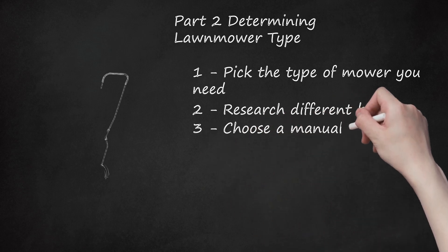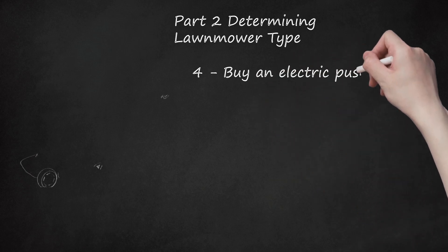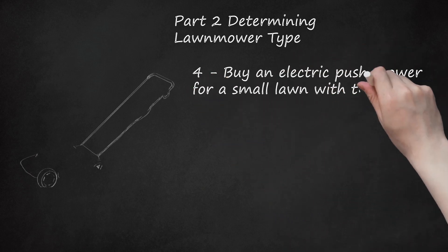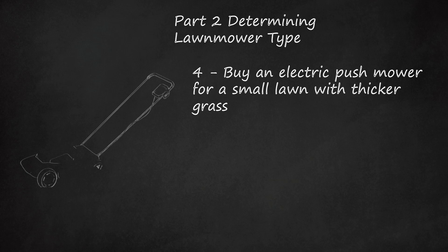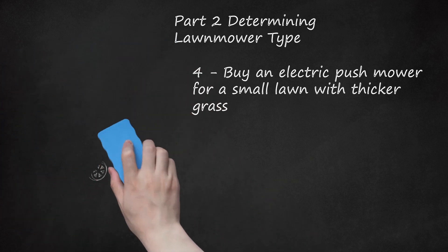Choose a Manual Reel Mower for a Small, Flat Lawn. These mowers are completely manually powered and leave clippings unevenly distributed around the lawn. They also are the most environmentally friendly choice. Buy an Electric Push Mower for a Small Lawn with Thicker Grass. They run off electricity or a battery, and they come in cord and cordless options. They are easily maintained, however they weigh and cost considerably more than gas-powered mowers. Make sure you have extension cords that can reach across your entire yard if purchasing an electric mower with a cord.